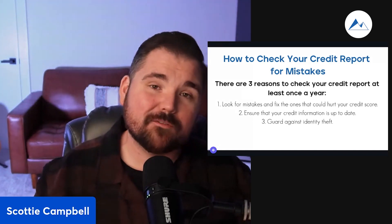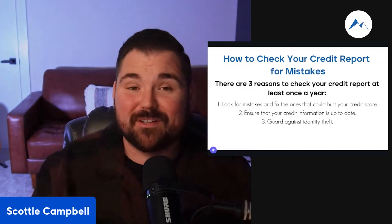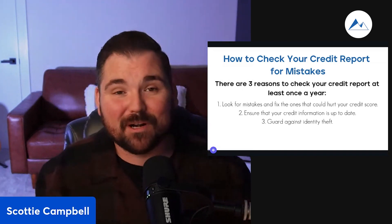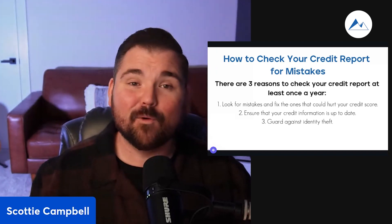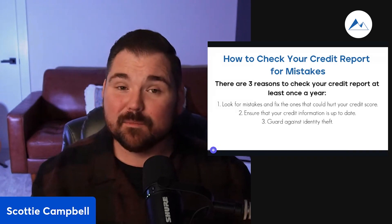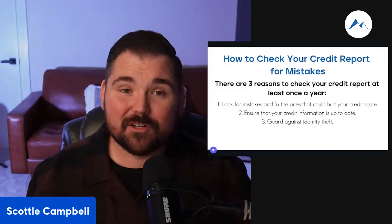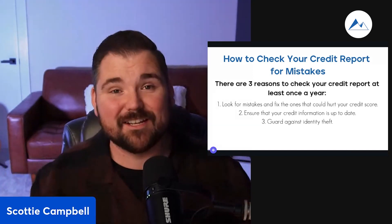You also want to ensure that your credit information is up to date. Did you pay off a car, a boat, a house, and it's still reporting? We just spoke with somebody in our office the other day who said four months ago he had paid off an auto loan, and it was still reporting to his credit. As a mortgage lender, a good lender on your side can figure out how to help you around that. But you want to check this stuff on the front end.